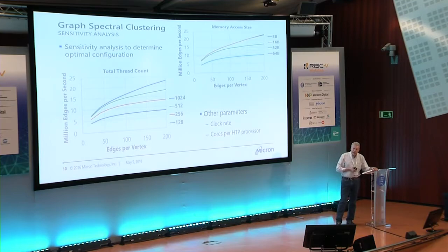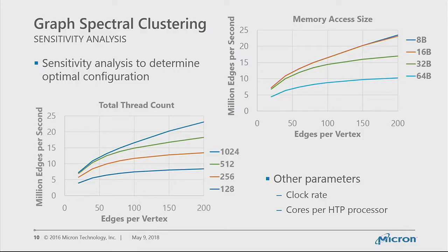We also looked at clock rate. We chose 1.2 GHz using Global Foundry's libraries. Their RAMs can run faster — 2 GHz — but at those rates it consumed on the order of 30% more power. Since DARPA's real focus is power-efficient computing, running at 1.2 GHz with better power efficiency was their goal. We were also able to adjust the number of cores per hybrid threading processor, and looked at all these various parameters.